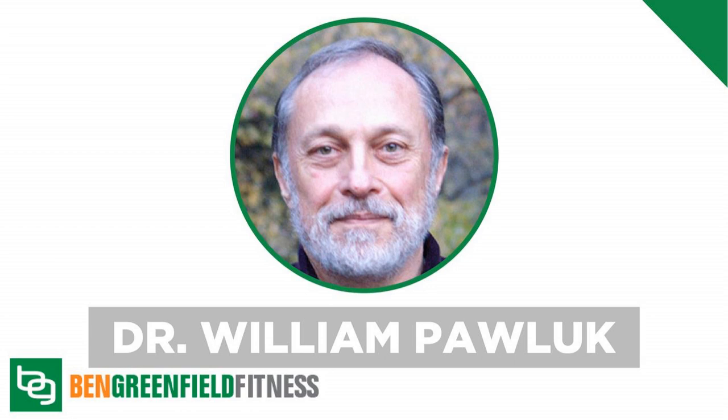I've been messing around with the stuff I talk about with my guest, Dr. William Pollack, in today's show, and it's pretty cool. You're going to dig this episode and the show notes that go along with it, which I will tell you where to get later.